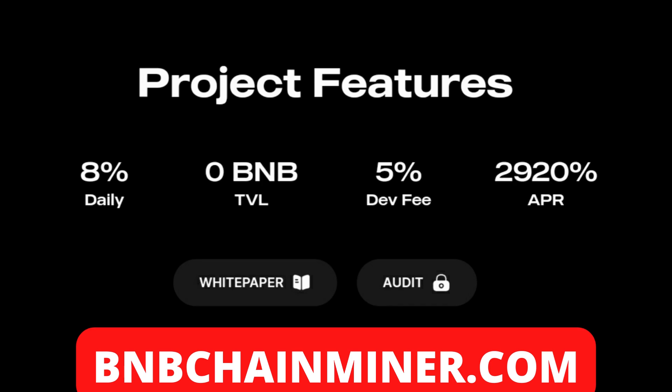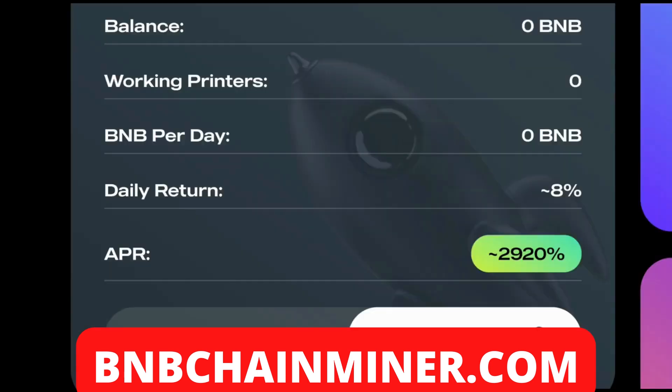The fee on deposits and withdrawals is five percent, so it's a decently small percent of your rewards that you give up to the dev fee. The APR is two thousand nine hundred and twenty percent — really pretty cool returns for Coin Printer.